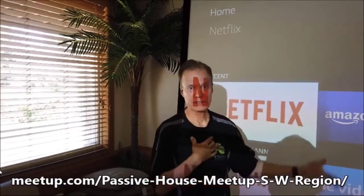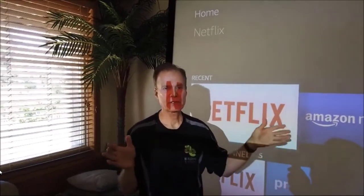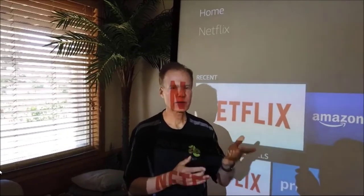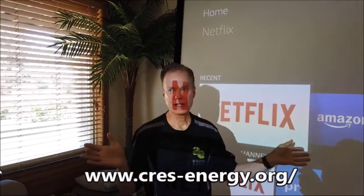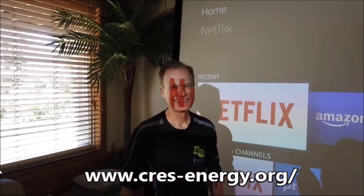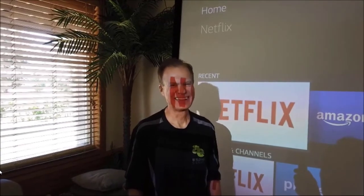I got started by becoming a member of the American Solar Energy Society, and Colorado has the Colorado Renewable Energy Society, CRES. If you want to escalate your knowledge of renewable energy, join CRES. I've been in one of your sessions in this room — and I remember you feed people. We're saving and solving global warming one house at a time.